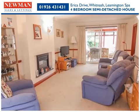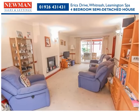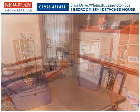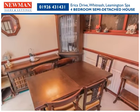Extending to some 20 feet, the welcoming lounge is a comfortable place to relax and unwind. Presently arranged as a dining room, reception room two offers further versatile living space.